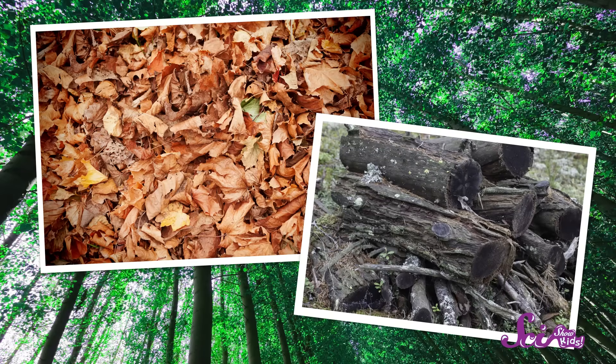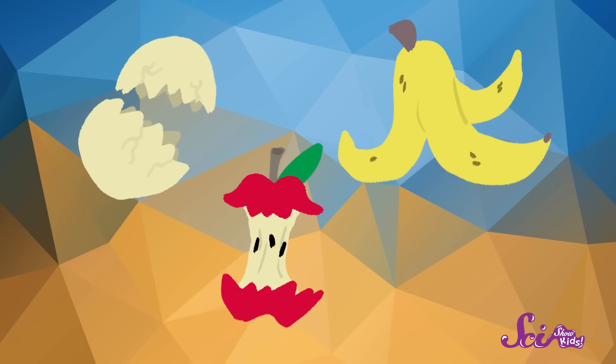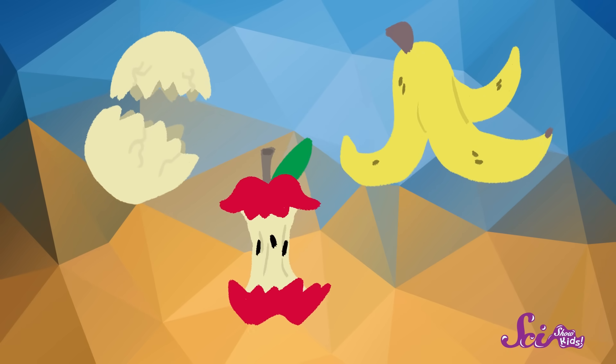The leaves and the log were once parts of a tree. And we make waste that decomposes, too. Usually, this waste is also made of things that were once alive, like apple cores, eggshells, banana peels, and pretty much all of the leftover food from your table. This kind of waste can be put to good use as food for your garden, called compost. We're going to talk about how you can make compost in another episode.